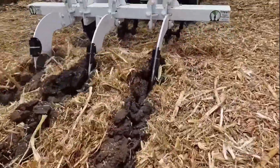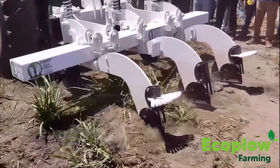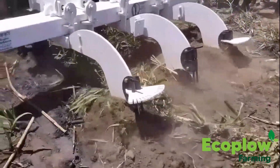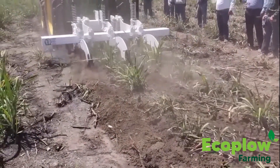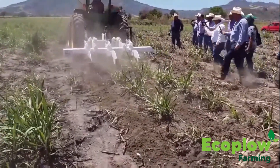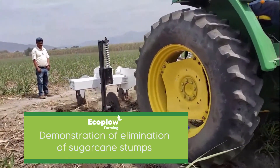EcoPlough in sugarcane. The EcoPlough allows an unprecedented increase in the yield in the cultivation of sugarcane, as well as reduction of up to more than 50% of the expenses for irrigation, fertilization, herbicides and fuels. The EcoPlough allows maintaining the high yield in sapling plantation, doubling the useful life of the sepas and avoiding the enormous cost of new plantings.